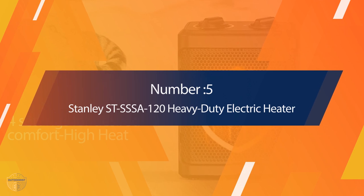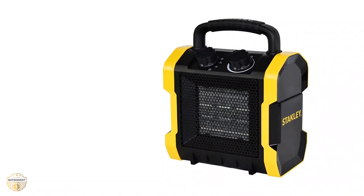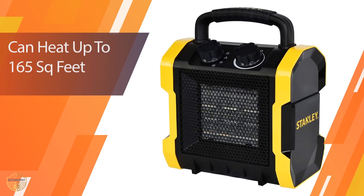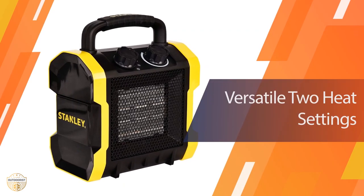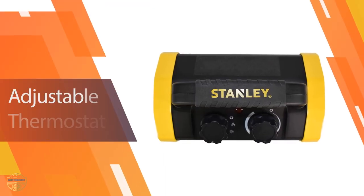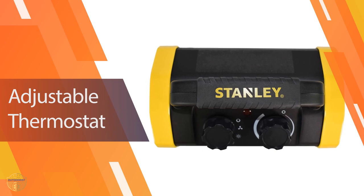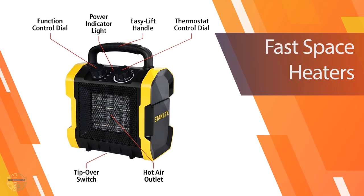Number five: Stanley SDSS-A-120 Heavy Duty Electric Heater. This 1,500-watt, 12.5-amp heater easily heats up to 165 square feet with 5,100 BTU. Weighing only 3.8 pounds, this small personal space heater packs a punch. It includes a two-setting thermostat so you can heat your space to the desired temperature.